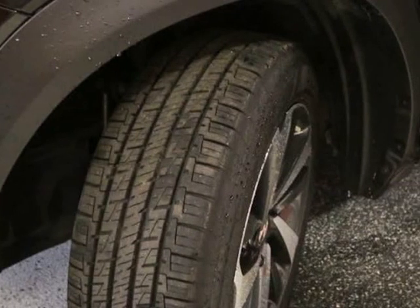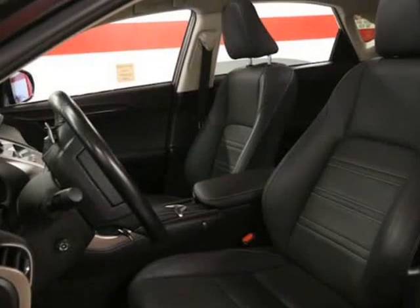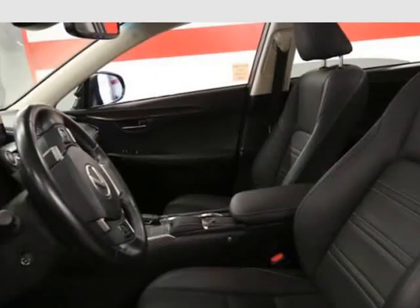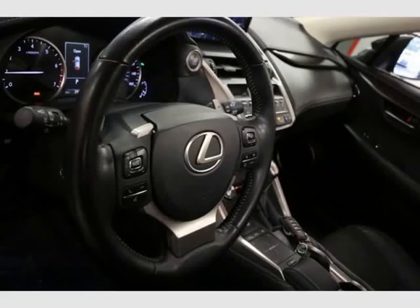Heated and ventilated front seats, premium LED daytime running lights, power tilt and slide moonroof, power tilt/telescopic steering column, memory mirrors and driver seat including lumbar support.